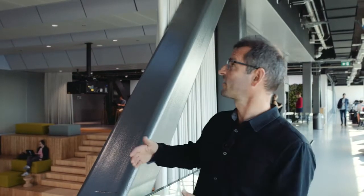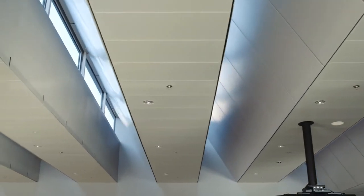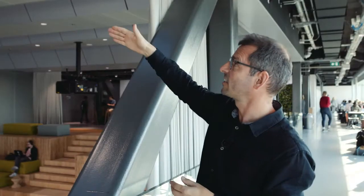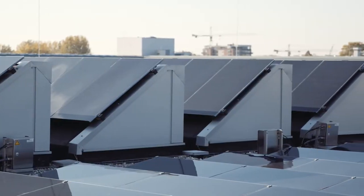Another passive design measure is daylight access. Please have a look at this ceiling — it's a shaped design that allows daylight in from the north, while the tilted side is very important for the building. Because on the roof, we will find the power station of the building: the PV panels. Please, let's have a look.